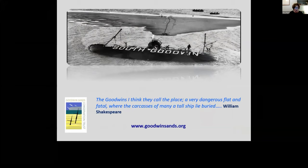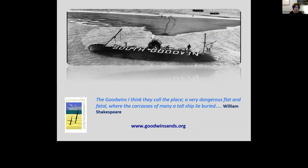I will leave you with a quote from Shakespeare's Merchant of Venice, and this dramatic picture of the South Goodwins lightship, wrecked by a storm in 1954. Its crew were never recovered and the only survivor was an official bird watcher. Thank you for listening and for the opportunity to speak today.